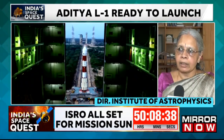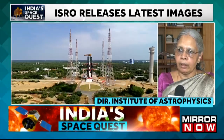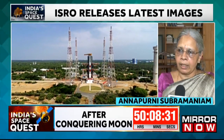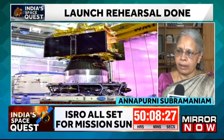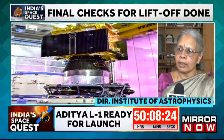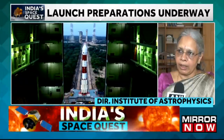The total weight is not as much as Chandrayaan-3. The launch vehicle will take a similar route. Once launched, it will go on a circular orbit first and then slingshot into an elliptical orbit.